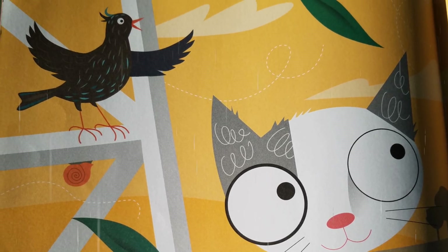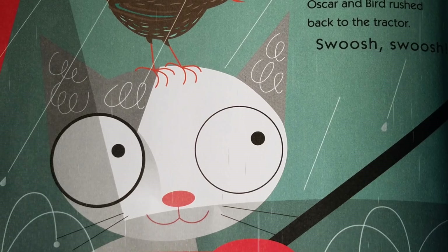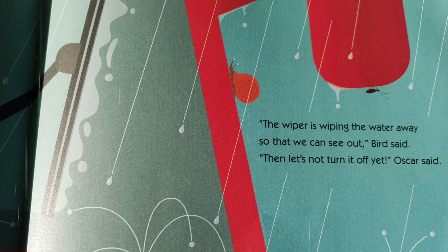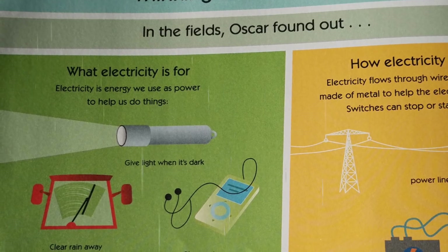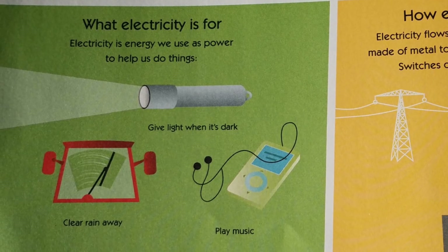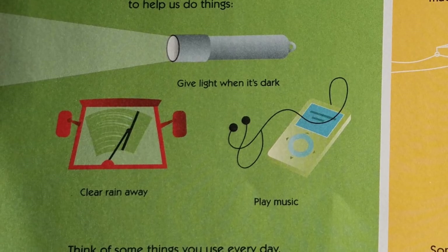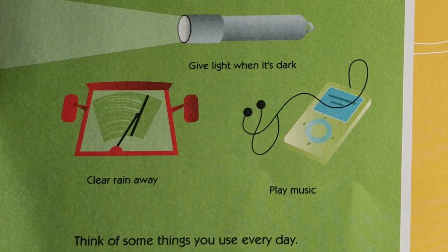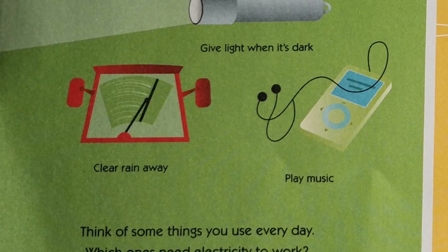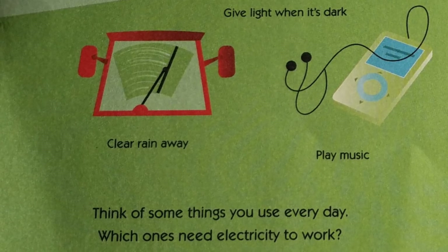Then it started to rain. Oscar and Bird rushed back to the tractor. Swish, swish. The wiper is wiping the water away so that we can see out, Bird said. Then let's not turn it off yet, Oscar said. Thinking about electricity in the fields, Oscar found out what electricity is for. Electricity is energy we use as power to help us do things — like give light when it is dark, or clear away rain, or play music. Think of some things you use every day. Which ones need electricity to work?